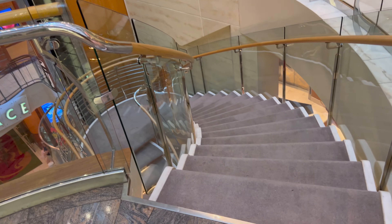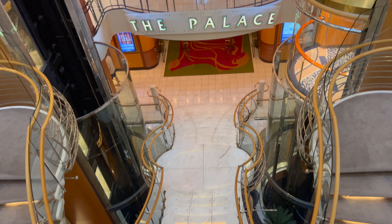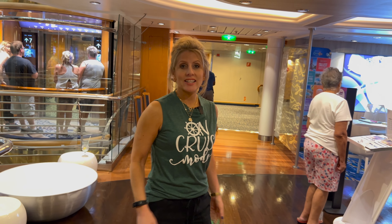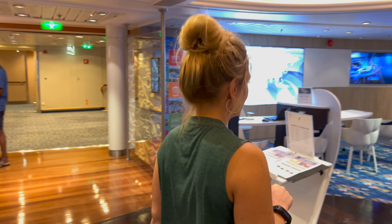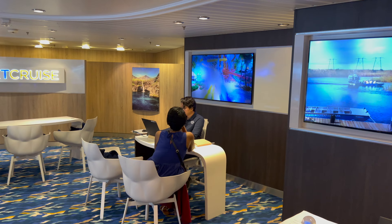At this end of the promenade there are stairs on either side that go down to the Palace Theater. And here's the Next Cruise desk on deck six — on some ships like Wonder it was an entire room on the promenade deck, but on Explorer it's on the sixth deck in the middle of the cabin corridor. You can be helped by an employee to book your next cruise while on board, probably get a discount on the deposit, and then within 30 days transfer it to your travel agent so they can get their credit too.